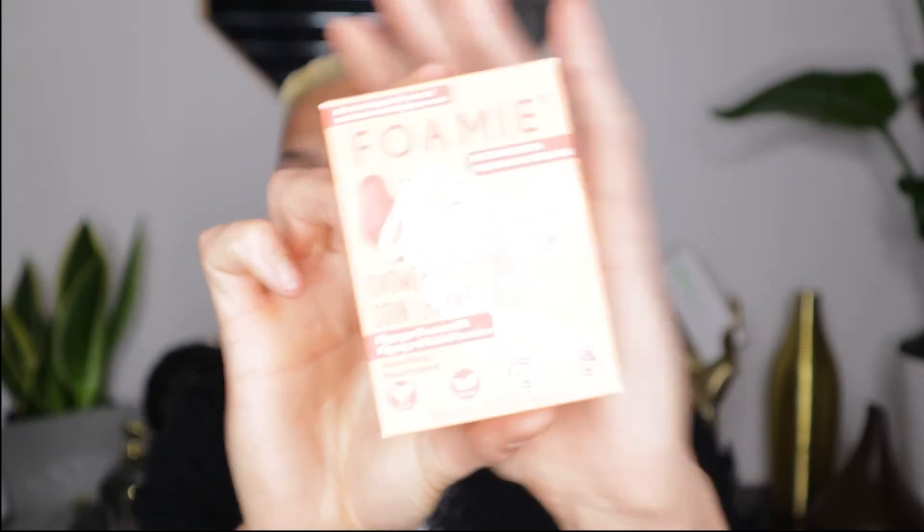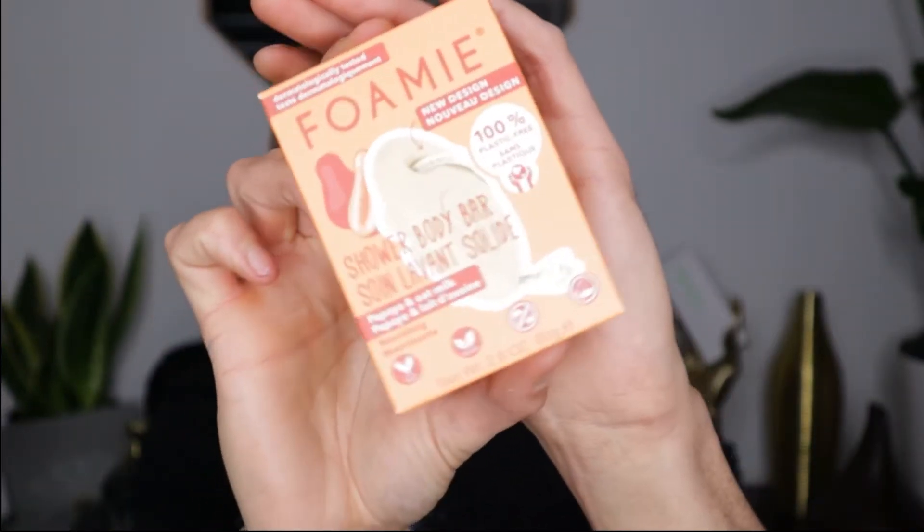This is a papaya and oat massaging shower body bar — it smells absolutely beautiful. Their products range from five to eight pounds, so it's quite a low price point, and for what you get you're also helping the environment. This one retails at £6 on their website. The brand has very funky shapes and a fun, natural look. Go and check their website out — it's a very good product.